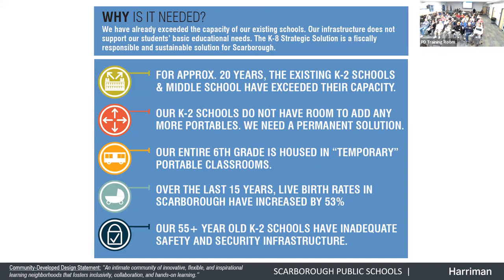This project is a long-term permanent solution to the facilities issue for our current and growing enrollment. We just completed this past spring an updated enrollment study. Scarborough has grown significantly over the last 15 to 20 years and is going to continue to grow — the number of students we will be educating will continue to grow over the next 10 years.